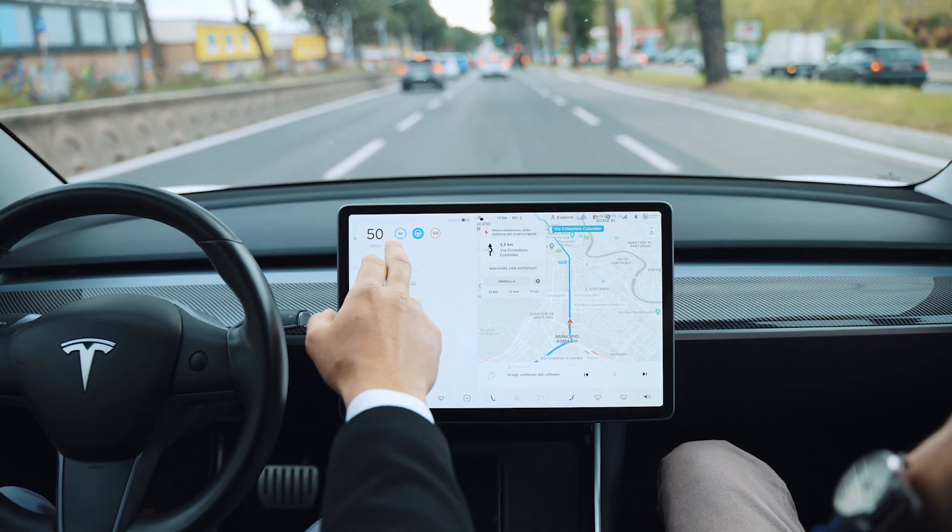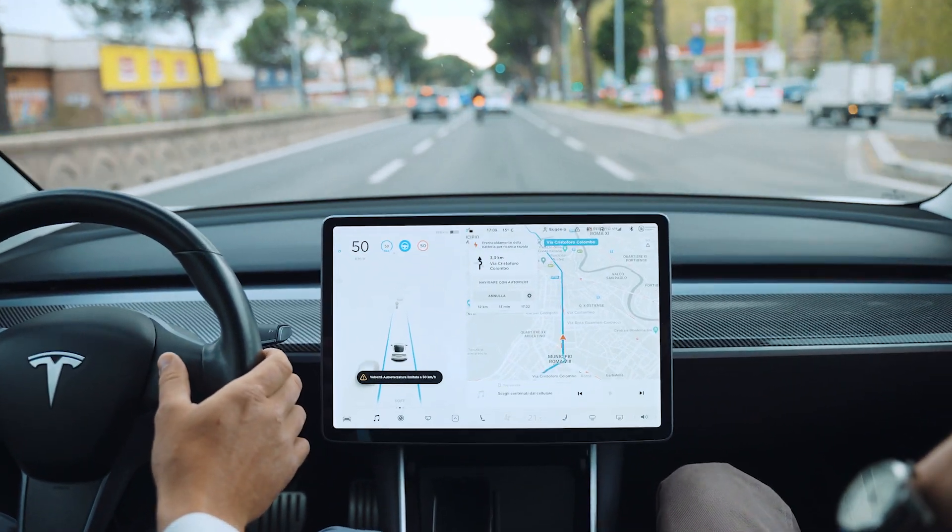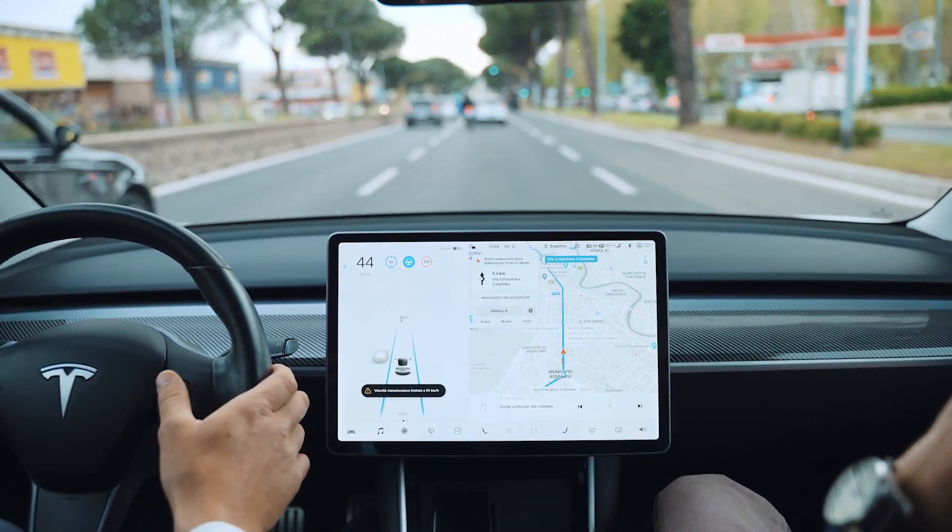For 2023, you'll get 65.5 cents per mile that you drive for business. So if you drove 1,000 miles, that's a $655.00 deduction on your taxes, which will save you a good bit of money. You definitely want to do this.